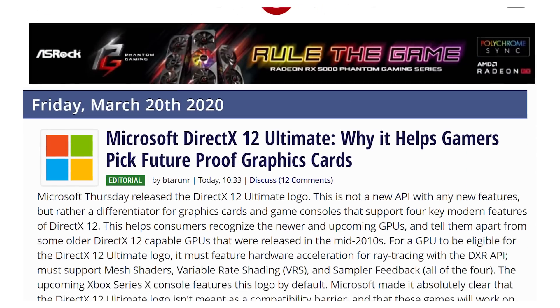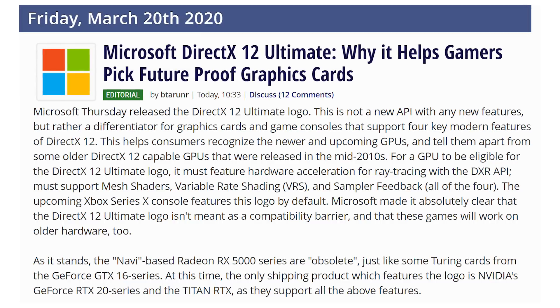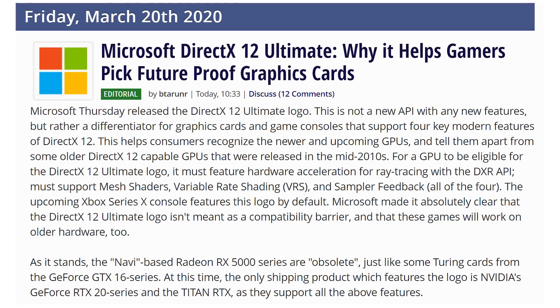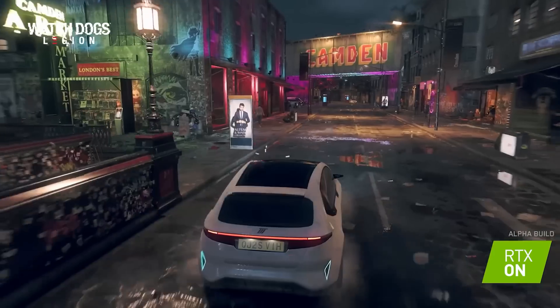Now let's talk about the news: we get ray tracing for everybody. The big announcement that came yesterday was that Microsoft is updating their DirectX API to DirectX 12 Ultimate, which kind of sounds like an NVIDIA marketing scheme. DirectX 12 Ultimate is basically the API that's going to support hardware-based ray tracing. NVIDIA is the only one that currently supports it, and in their promotional video they were like, we've been doing this since 2018. Get on time, AMD.